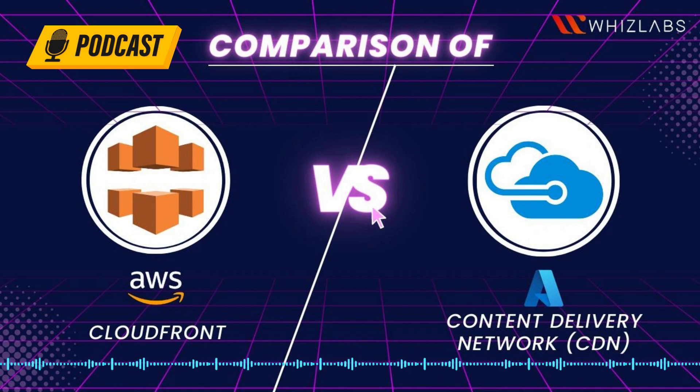Amazon CloudFront is a CDN that makes it faster for users to access your static and dynamic content, including HTML, CSS, JS, and picture files. CloudFront uses Edge Locations, a global network of data centers, to deliver your content.